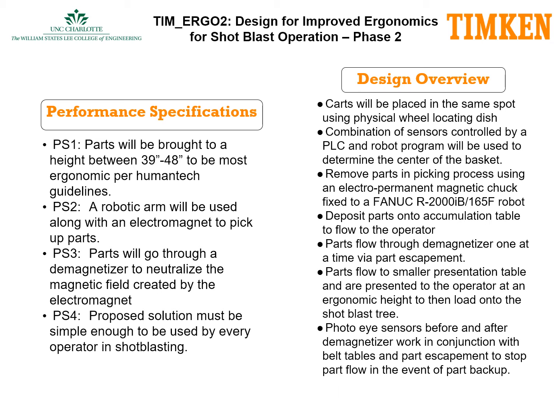The parts also flow through a demagnetizer one at a time via the part escapement. After going through the demagnetizer, the parts flow to a smaller presentation table and are presented to the operator at an ergonomic height to then load onto the shot blast tree. Photo-eye sensors before and after the demagnetizer will work in conjunction with the belt tables and part escapement to stop flow in the event of part backup.